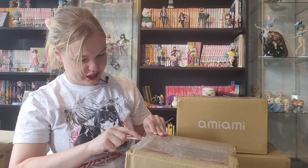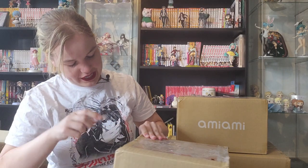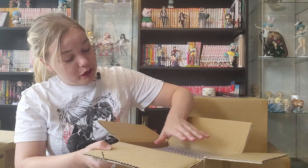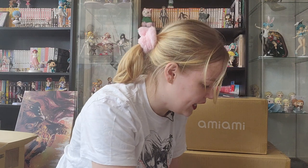Let's get into the unboxing. I need my cute knife. Let's see if I was right or if I got the package info totally wrong. It seems I'm right — here we have Nendoroid Phoenix Wright and Miles Edgeworth. Let's open them up.